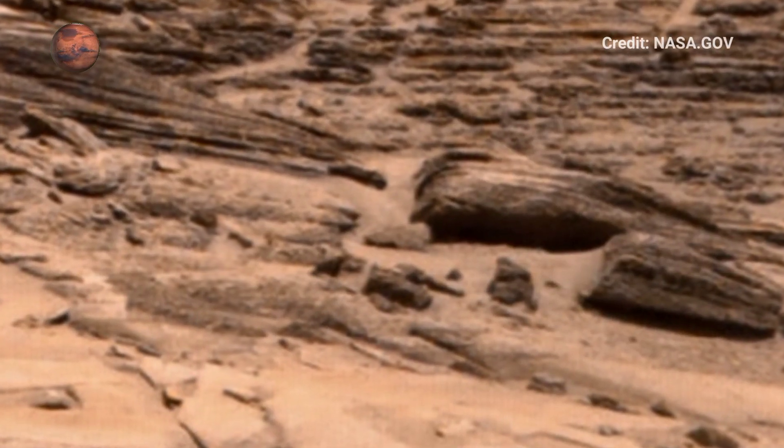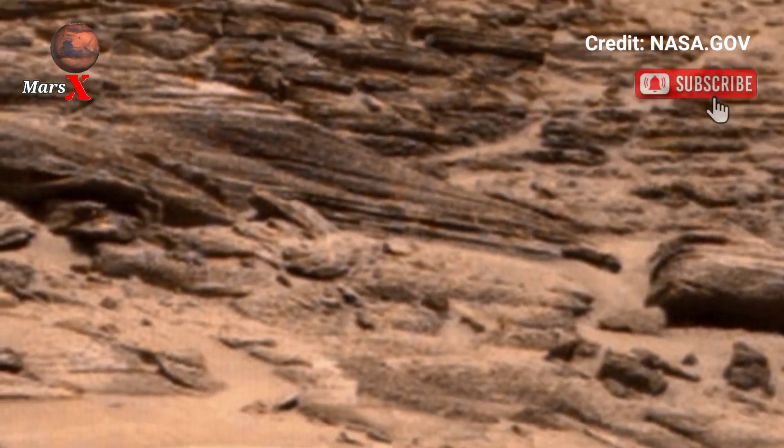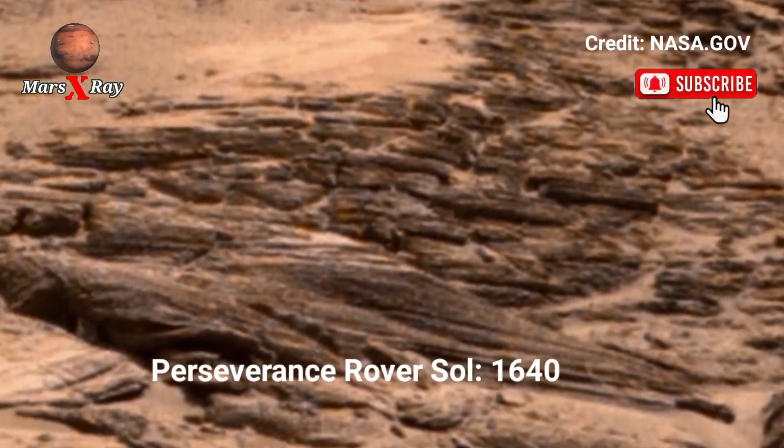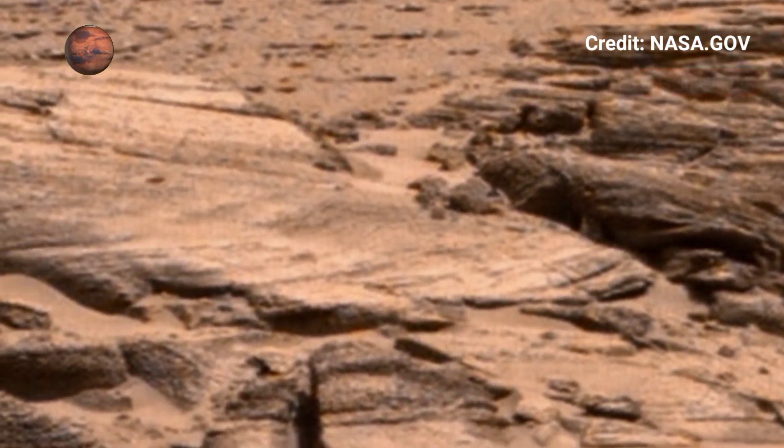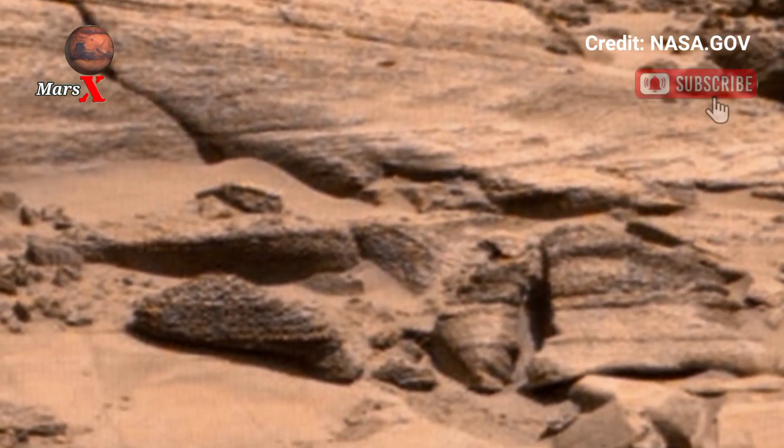Hi guys, welcome back to the YouTube channel. NASA's Mars Perseverance Rover, Sol 1640 — a jaw-dropping panoramic view of Mars has been captured by NASA's Perseverance Rover, revealing a true...